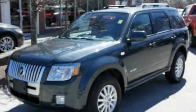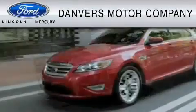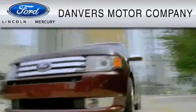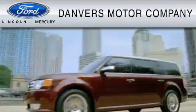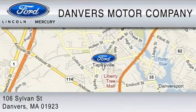Contact us today to arrange your test drive. Danvers Motor Company is dedicated to do everything possible to ensure that the experience you have selecting your vehicle is as pleasant as possible. We are located at 106 Sylvan Street in Danvers.